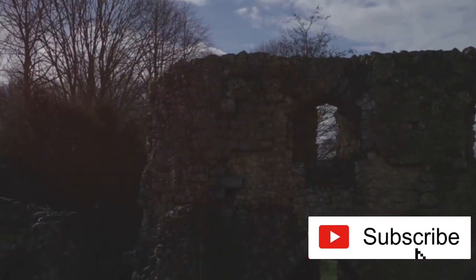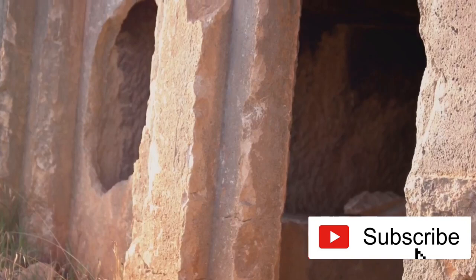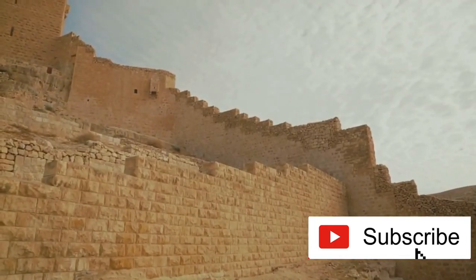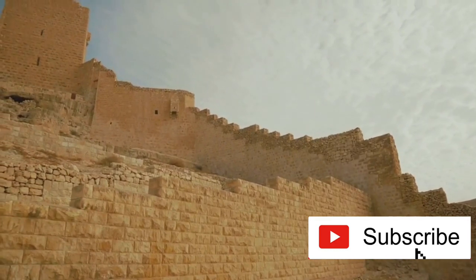And the small, T-shaped doorways? They were more than just a design quirk. The low height retained warmth during chilly desert nights, while the unique shape shielded the interiors from the harsh midday sun. Quite the off-grid survival strategy.